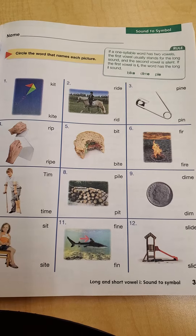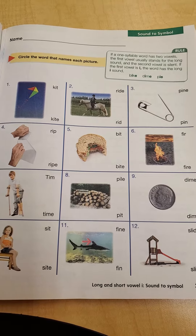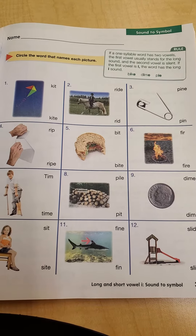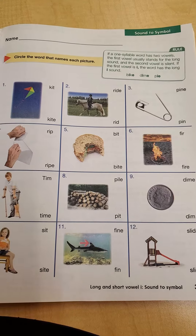The rule says, if a one-syllable word has two vowels, the first vowel usually stands for the long sound and the second vowel is silent. If the first vowel is I, the word has the long I sound.